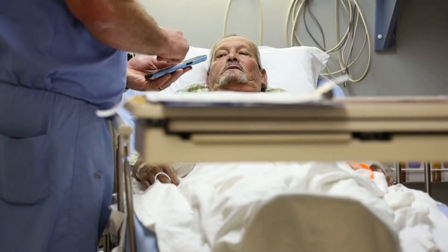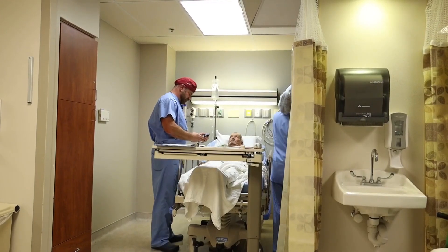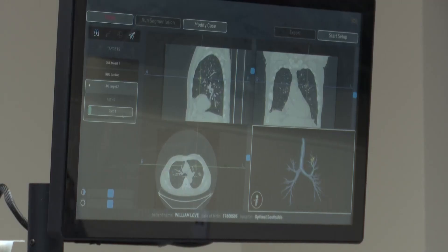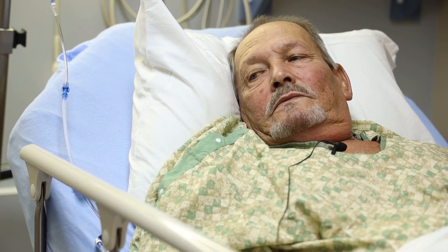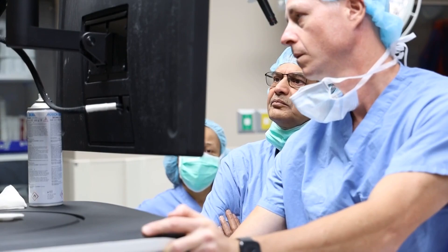He's a ball of nerves before the procedure. William Love smoked a pack of cigarettes every day since he was 12 years old. Now he's 63, and a spot on his lungs found during a CAT scan indicated that he may have lung cancer. 'It is what it is. What you gonna do about it?' His team of doctors at HCA will do something about it.